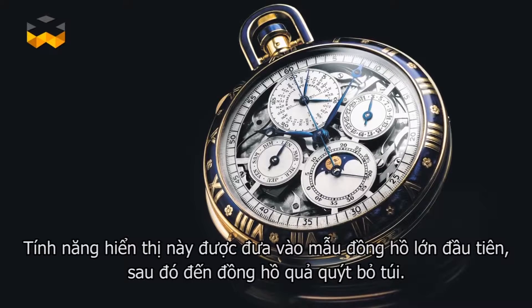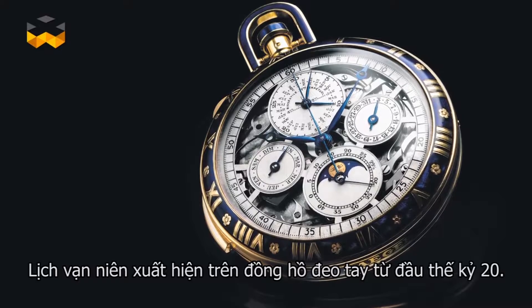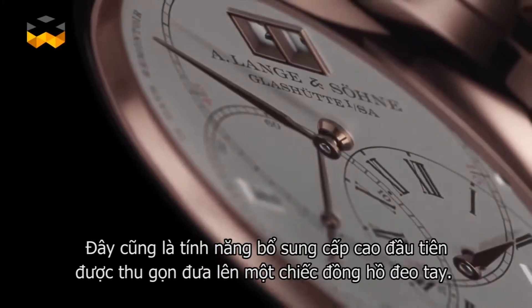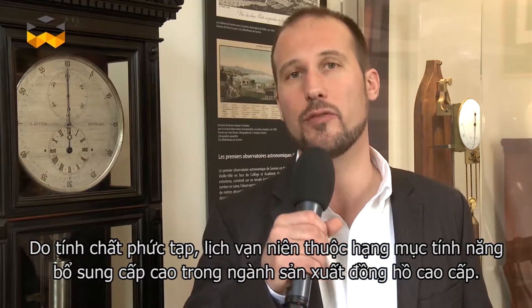The first such display was introduced in clocks before it arrived in pocket watches. The perpetual calendar arrived in wristwatches at the beginning of the 20th century. It is, by the way, the first superior complication to be miniaturized enough to fit into the space of a wristwatch. Due to that complexity, perpetual calendars belong to the high complications in watchmaking.